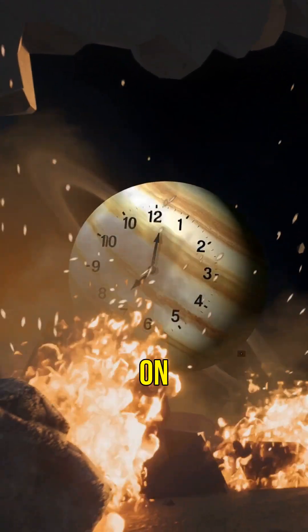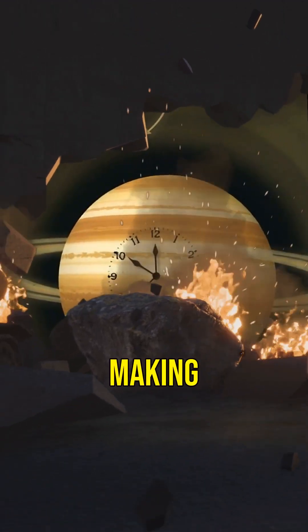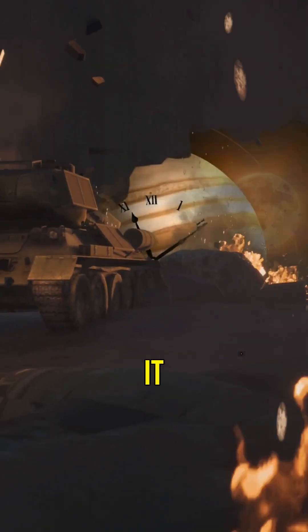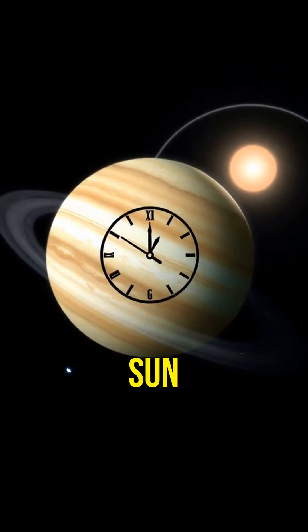Interestingly, a day on Jupiter is just about 10 hours long, making it the fastest spinning planet in our solar system. However, it takes about 12 Earth years to complete one orbit around the Sun.